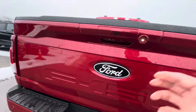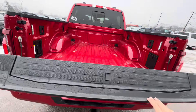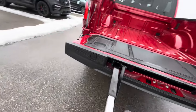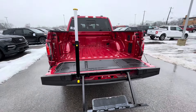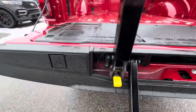Last but not least, let's check out the tailgate. This one does have the step — press the button and it comes out. Stick the sucker up just like that so you can have an easier step into your tailgate. This does have the Works package, and you have your seat clamps still in the same positions as before.